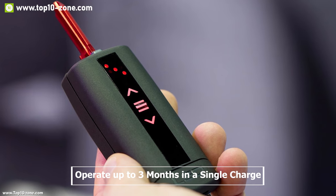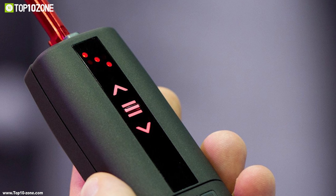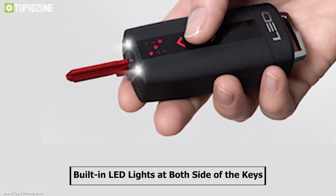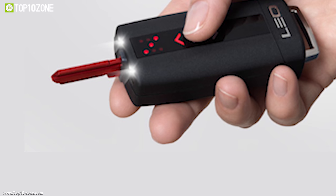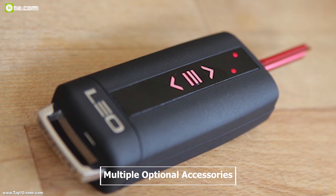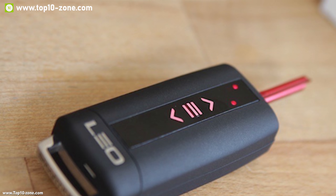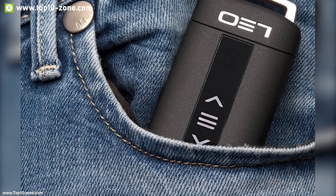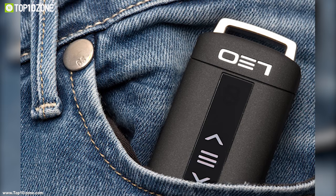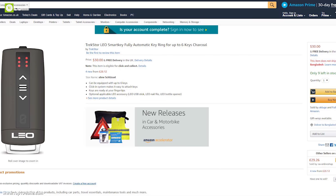Leo Smart Key operates up to 3 months on a single charge, but can also be used manually if the battery runs out. It has built-in LED lights on both sides to ensure you have the right key ready in seconds, even at night. It comes with multiple optional accessories to turn it into a useful multi-tool. To avoid carrying unorganized keys and losing them, you should get the Leo Smart Key. With good reviews and ratings, you can get this device at around $30 on Amazon.